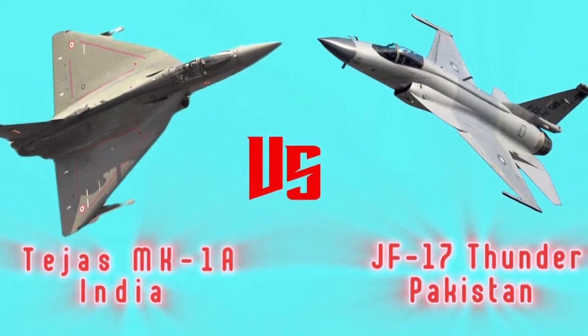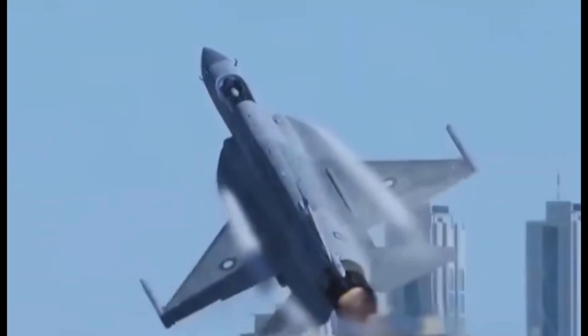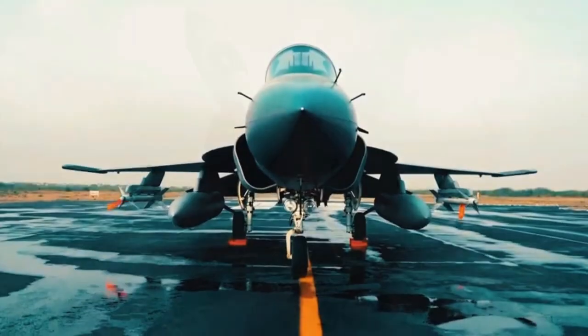Welcome back to our channel. Today, we're going to compare the HAL Tejas fighter of India and the JF-17 Thunder fighter of Pakistan. Let's start with the HAL Tejas.